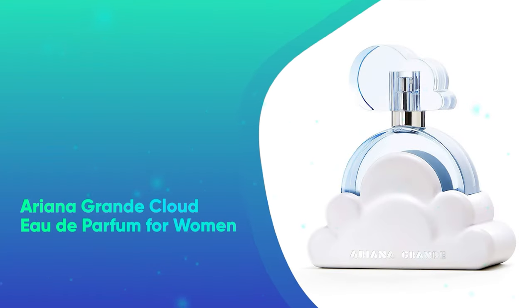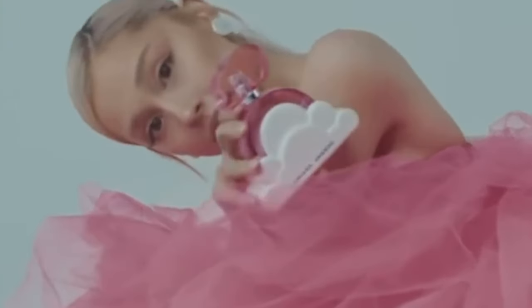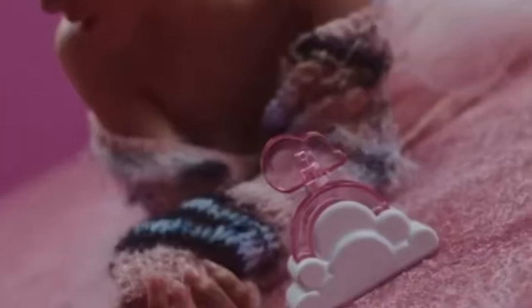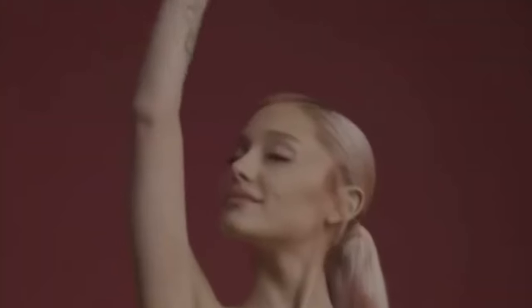Ariana Grande Cloud Eau de Parfum for Women. With notes of pear, bergamot, praline, and vanilla orchid, this Ariana Grande Cloud Perfume is a playful scent that reviewers rave about. But if you're looking for even more fragrance gifts, we've got tons of ideas for whoever you might be shopping for.